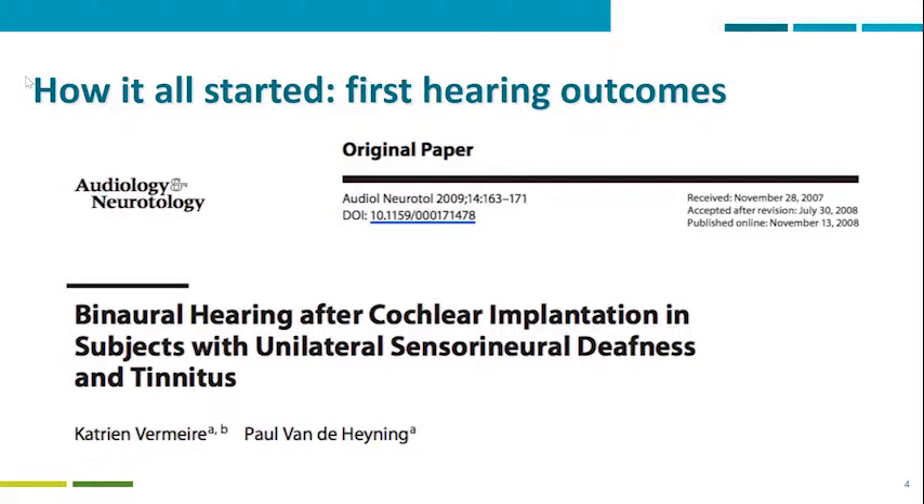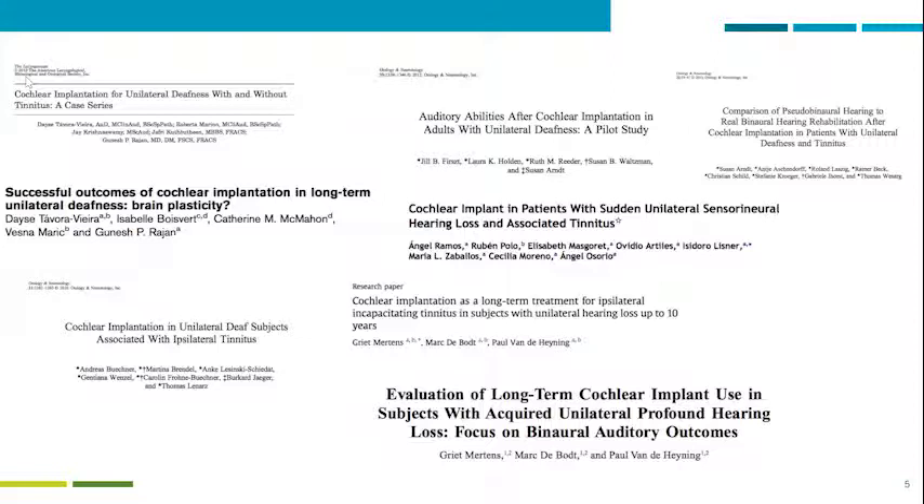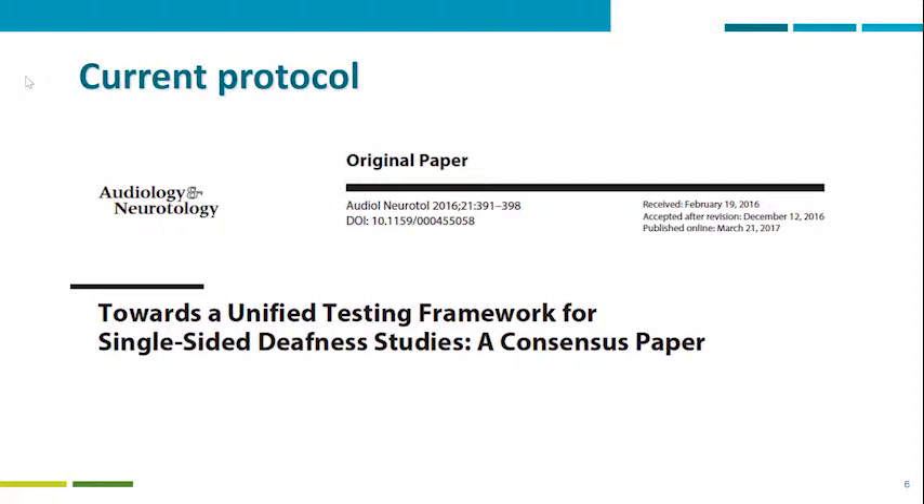What was found was that the results were not only positive for tinnitus management, but for hearing outcomes as well. We have the first paper published by the same group in 2009. As expected, as a new field, several papers were published along the years, and here you have a quick shot of a few of those papers published.